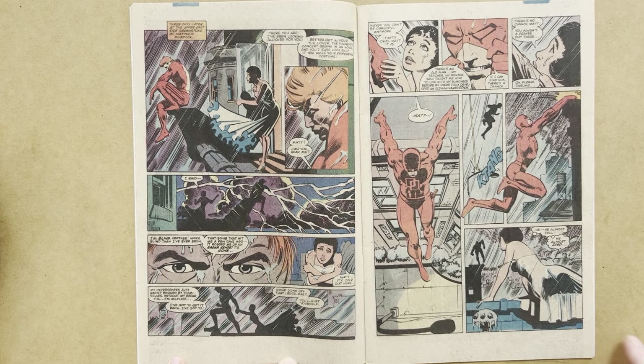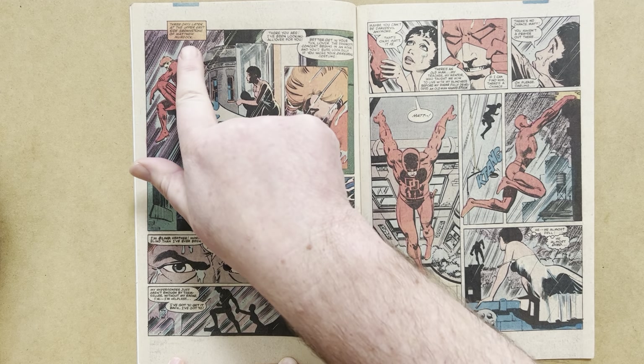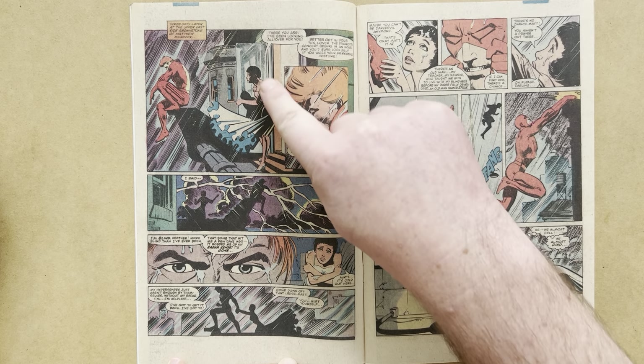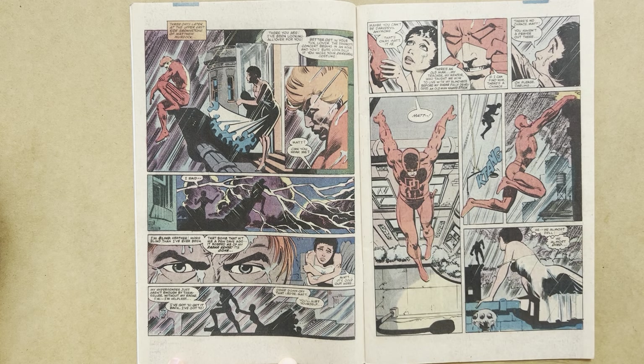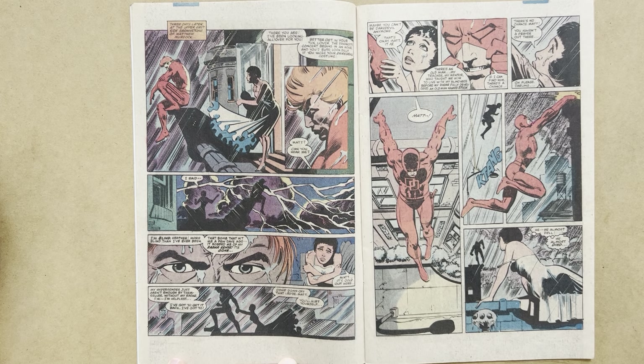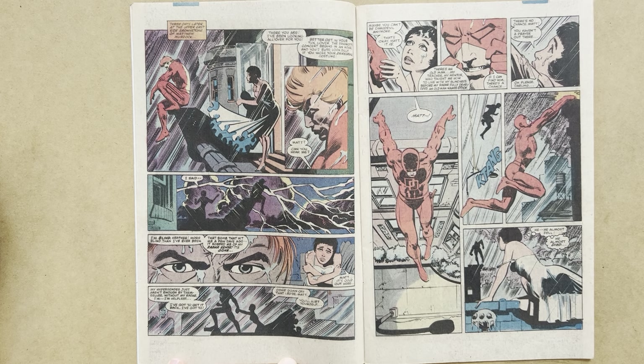Now we pick up with the hero of the book, Matt Murdock — Daredevil. He's sitting out on a ledge outside his brownstone apartment on a windy, stormy night. Heather Glenn, his girlfriend, is coming out of the bedroom. Klaus Janssen uses an interesting screen tone effect here. Matt is feeling sorry for himself and explains to Heather: 'I'm blind. More blind than I've ever been. That bomb that hit me a few days ago robbed me of my radar sense — it's gone.' That was established two issues previous.